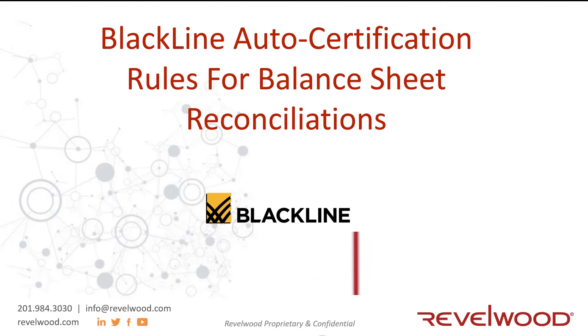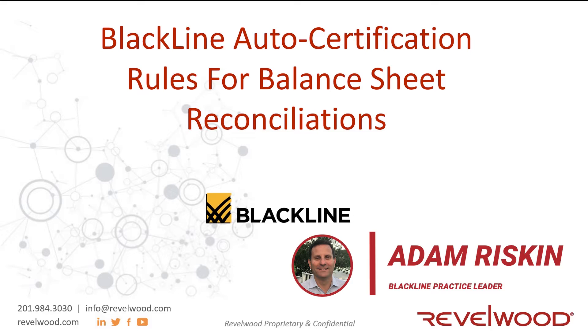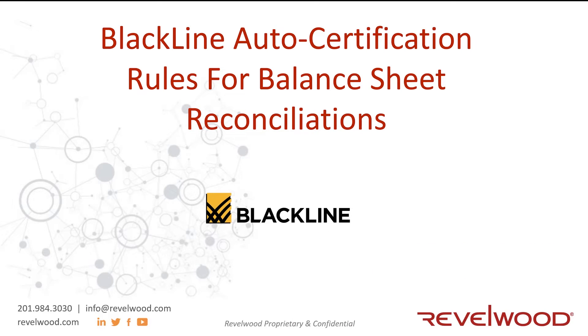Hello, everyone. My name is Adam Riskin, and I'm the Blackline Practice Leader here at Revelwood. And this is a demonstration of Blackline's auto certification rules.